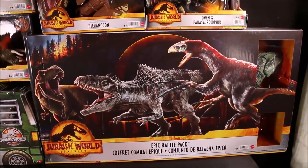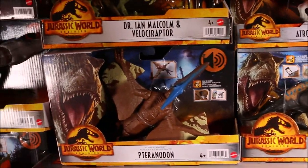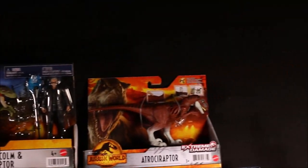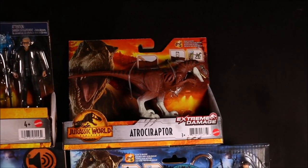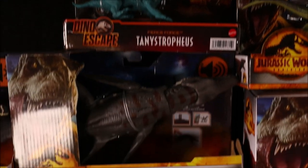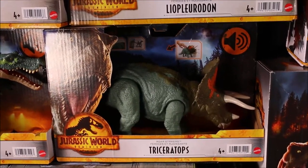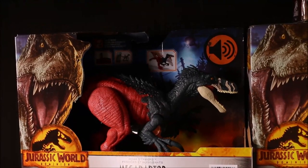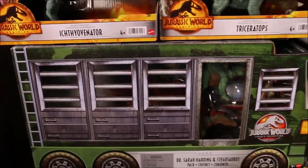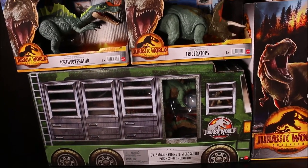That has the Therizinosaurus, Giganotosaurus, and T-Rex. Owen and Parasaurolophus, Roar Strikers Pteranodon, Dr. Ian Malcolm and Velociraptor, Extreme Damage Atrosiraptor from Walmart, Fierce Force Tanystropheus, the Roar Strikers Liopleurodon, Roar Strikers Triceratops, Roar Strikers Megaraptor, the Roar Strikers Ictiovonator, and Dr. Sarah Hardy and Stegosaurus from the Jurassic World Legacy Collection.